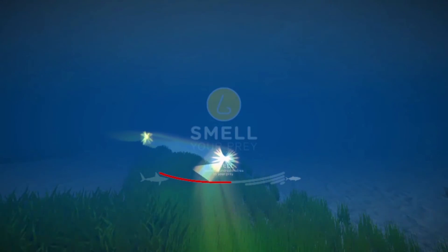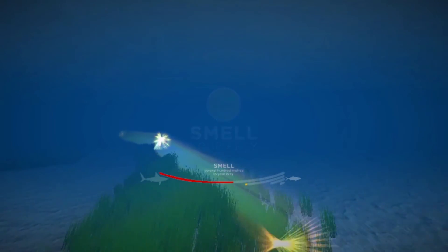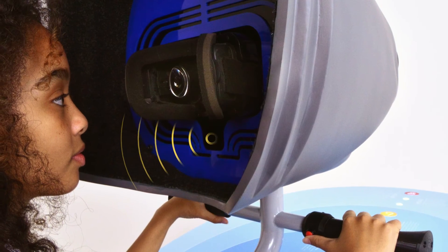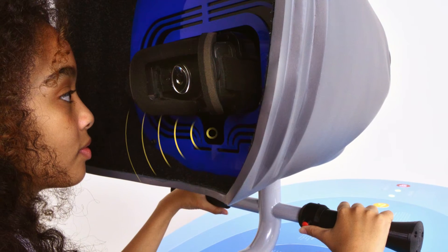You are several hundred meters away and can smell your target now. As they come within range of smelling, airflow is generated by a fan, alluding to the sense of smell.